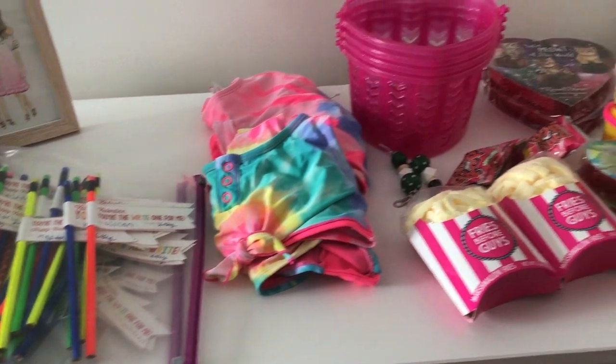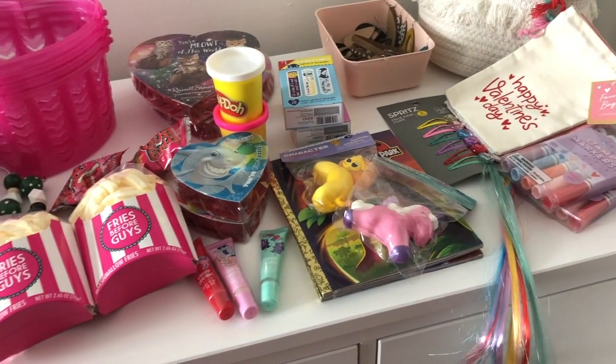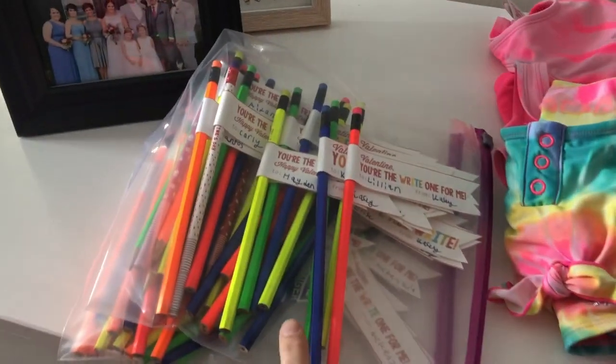I really didn't plan on filming a video today — that's why I look like this — but I'm not going to show my face the whole time because I'm going to show you what I've got going on over here. I have everything laid out that I want to use and what I've bought so far.